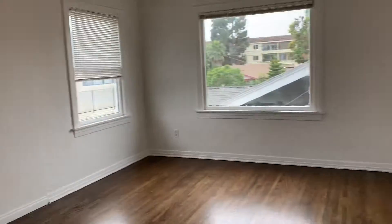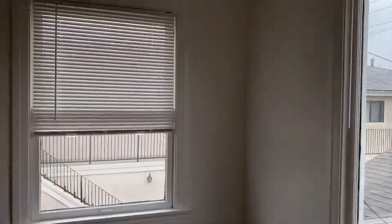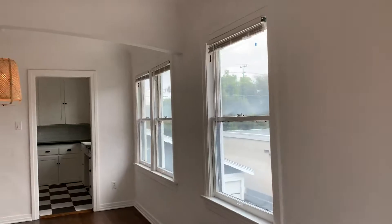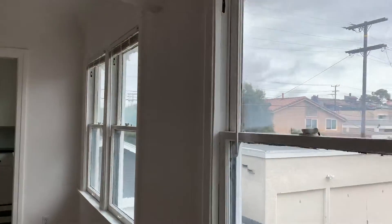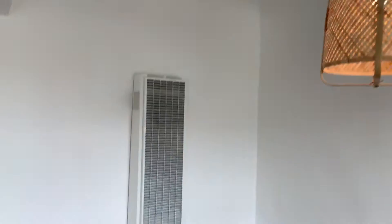This is the first open area — this would be like your living room, with these nice picture windows. This one is a two-bed, two-bath. It rents out for $2,400, fully redone with parking.